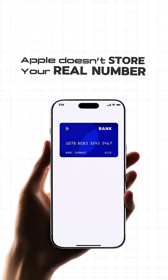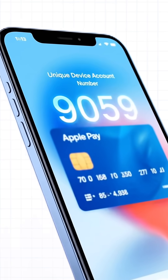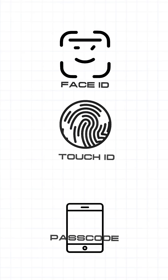First, Apple Pay. When you add a card, Apple doesn't store your real number. Instead, it creates a unique device account number stored in a secure chip called the secure element. Each payment uses a one-time security code, plus Face ID, Touch ID, or your passcode.